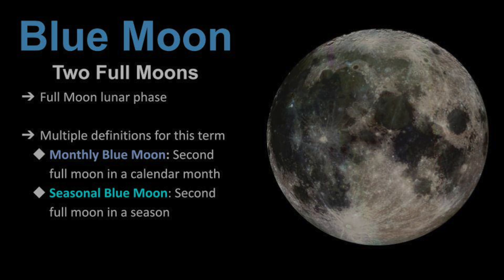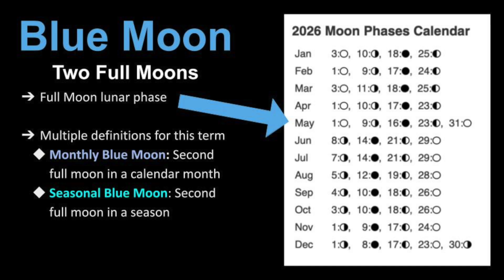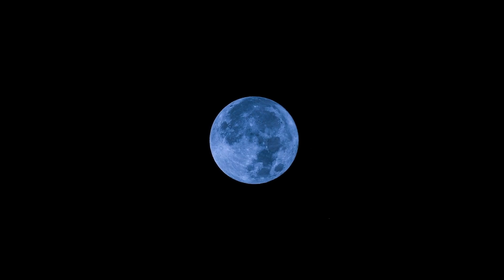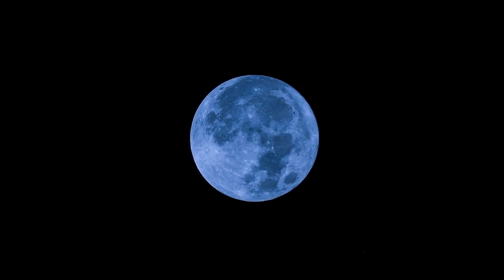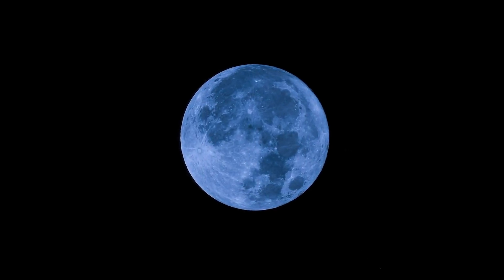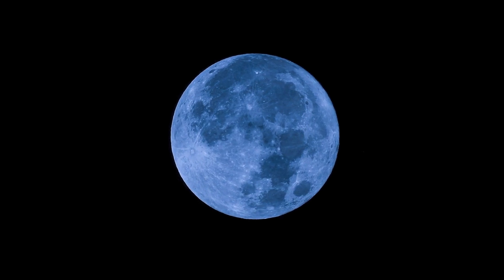Normally, there are only three Full Moons in a season, but sometimes a fourth can occur, and that is defined as a Blue Moon. The next Blue Moon occurrence occurs in 2026 in the month of May, with a Full Moon on May 1st and then another on May 31st. It is important to note that when talking about a Blue Moon, it's not talking about the actual color of the Moon, but rather how many Full Moons are happening within a specific time period.